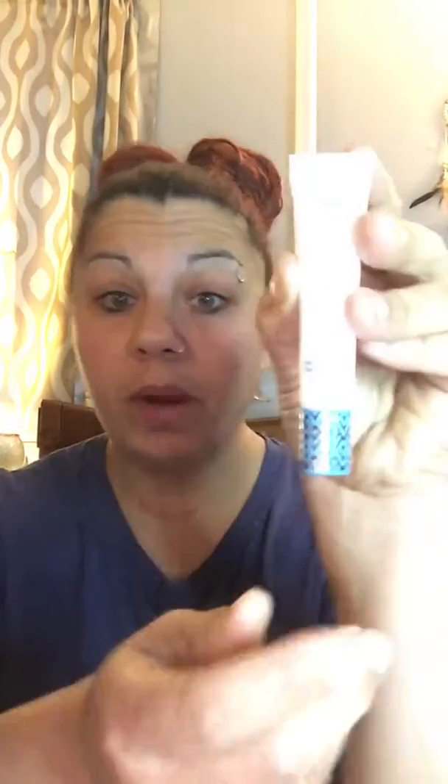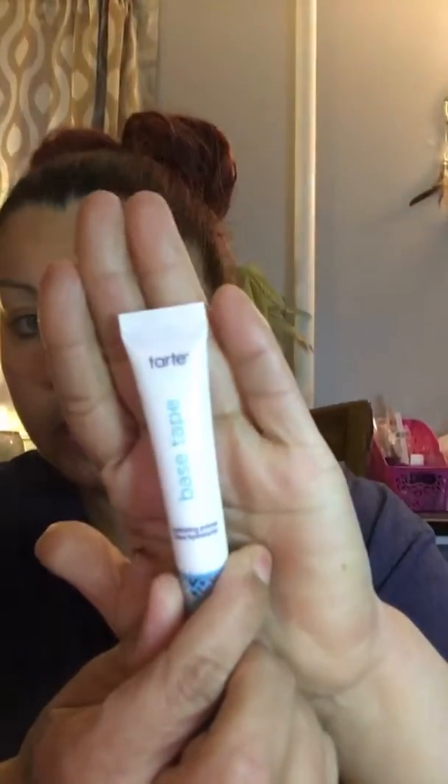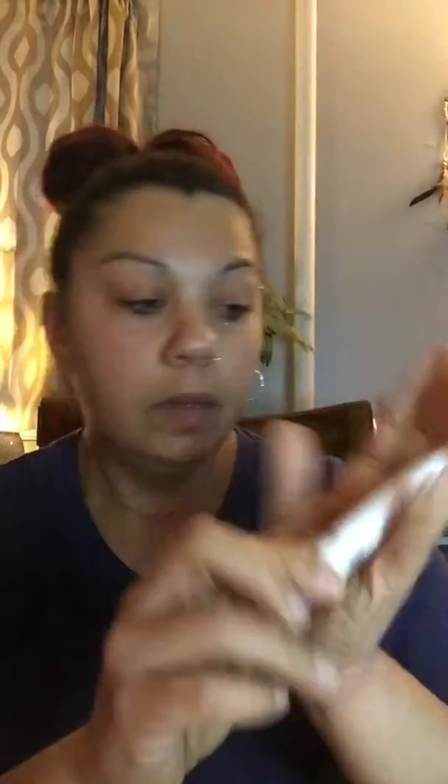And then we have Billion Dollar Brushes — BDB. I got a nice little brush from them. Then we have Double Duty Beauty — it's a hydration primer, a base and top hydration primer. I gotta hurry up and do this video because my phone's about to die!